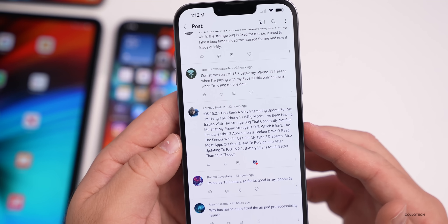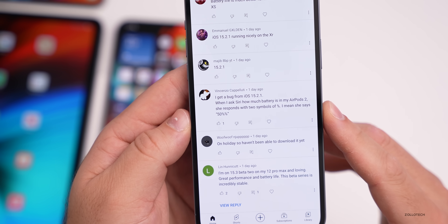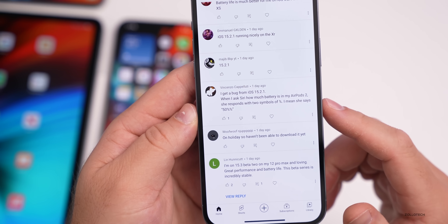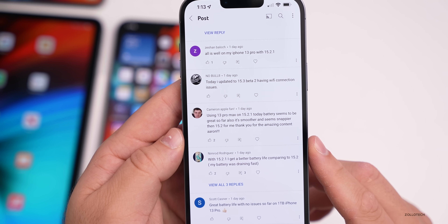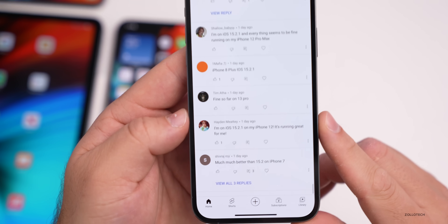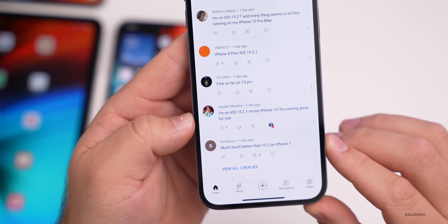Lorenzo also notes that most apps crashed and required re-login after updating to 15.2.1, though battery life is much better than 15.2. If you use the Freestyle Libre 2 app to manage diabetes, be careful updating until that's resolved. Vincenzo reports a Siri bug where asking about AirPods 2 battery results in a response saying 'percent percent.' Cameron says his iPhone 13 Pro Max on 15.2.1 has great battery so far and feels smoother and snappier than 15.2. Hayden says his iPhone 12 is running great on 15.2.1, and Shivraj Roy says it's much better than 15.2 on his iPhone 7.